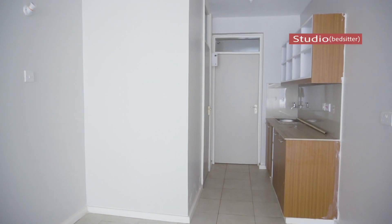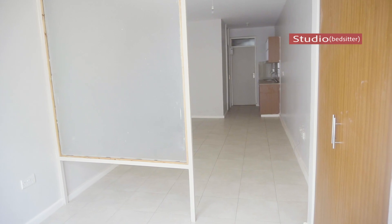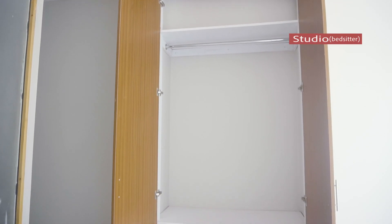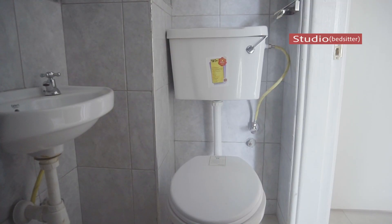The studio is about 200 square feet, which contains the entry, the lounge, the kitchen, the washroom and the bed space. Expected rent should be about 15,000 Kenyan shillings, which is like about $150.